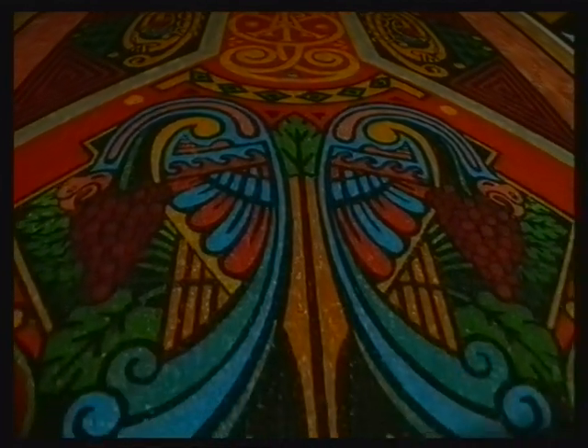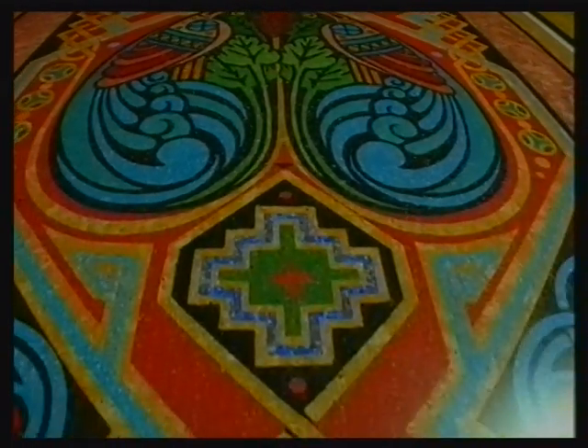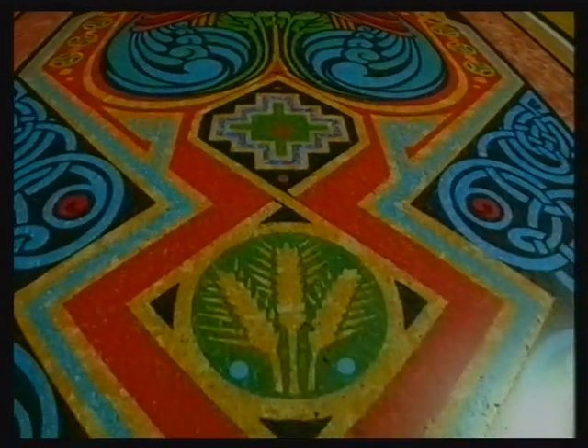It's 670 square meters and takes the shape of a huge Celtic cross. The design is based on one of the most famous ancient illuminated manuscripts, the Book of Kells.